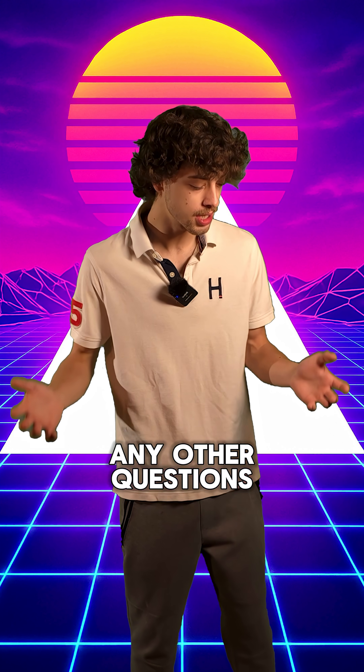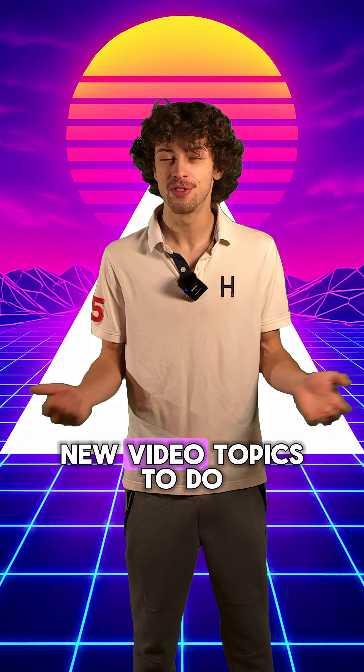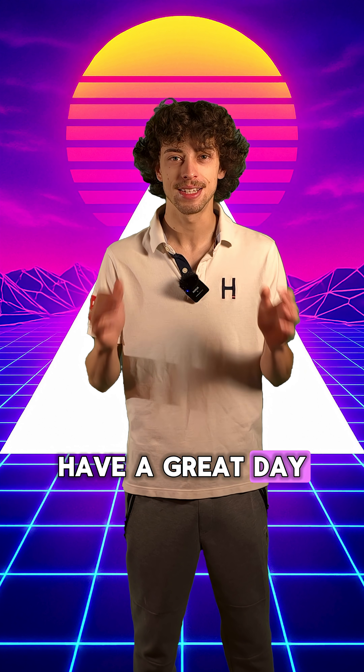If you guys have any other questions and you want me to explain something else about technology, leave it down in the comments below. I'm always looking for new video topics to do. Have a great day, guys. Take care.